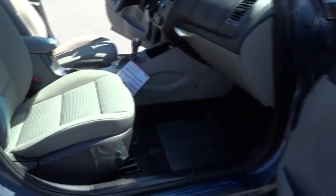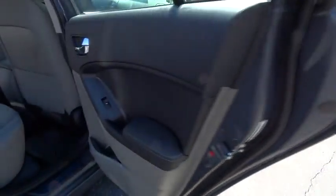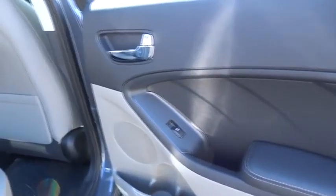CD player, MP3 player, trip computer, power windows, passenger airbag, power door locks, child safety locks.